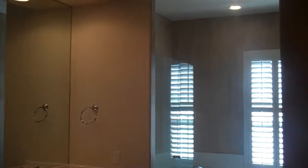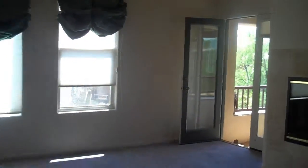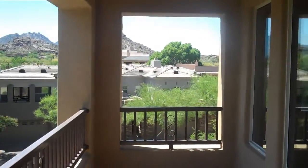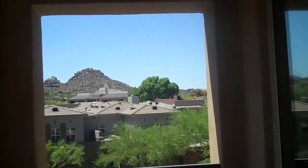The master has twelve-foot ceilings, faux walls, a good-size walk-in closet, and travertine floors. There are double sinks and a shower and tub combination. There is a gas fireplace in the master, and double doors leading out to the deck with fabulous views of Pinnacle Peak.